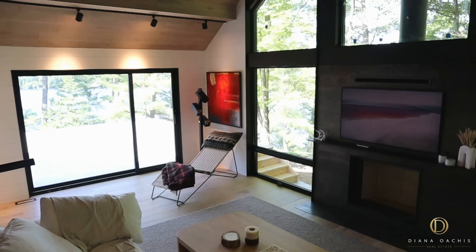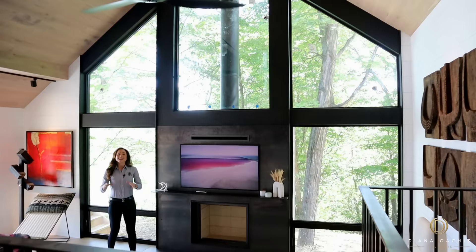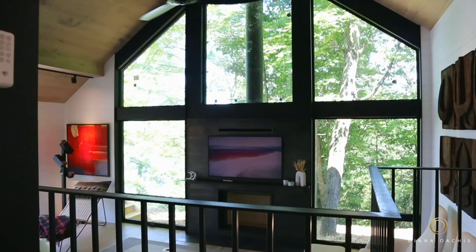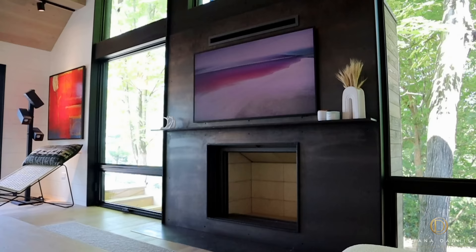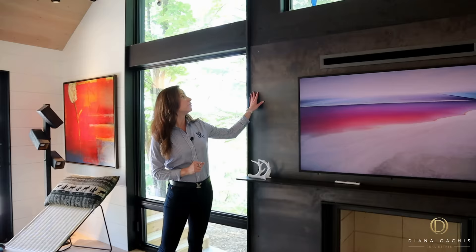A few steps down is a sunken living room. Dropping the room a few feet not only creates a distinct space without erecting walls, but it also enhances vertical depth by making the room feel taller. The statement piece is the all-glass wall, bringing in the surrounding forest and natural light to create a relaxing, ambient atmosphere. At its centre is a Stuv fireplace, a Belgian-made modern wood stove with a refined design that showcases fire in its purest form. The hearth and surround are clad in Corten steel, a corrosion-resistant steel alloy that doesn't require painting, thereby preserving its natural weathered finish.